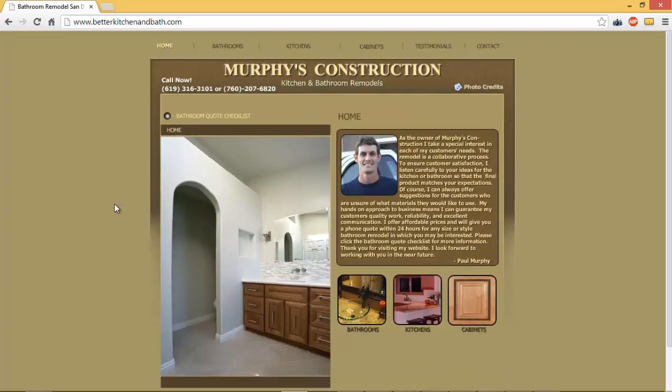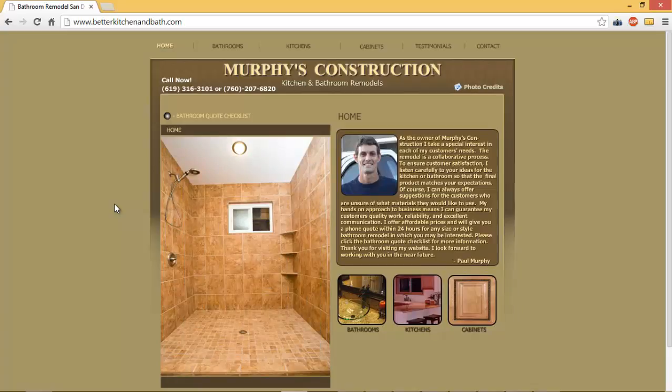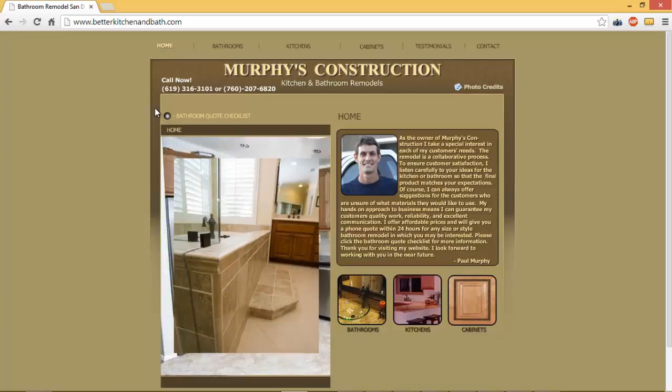The second group are people that have been researching bathroom remodeling for quite some time. They see your ad and your website, check you out, and think to themselves, this looks great, I want to do it — but let me call this guy in a couple months when things at work have slowed down or when I've got some more money saved up.